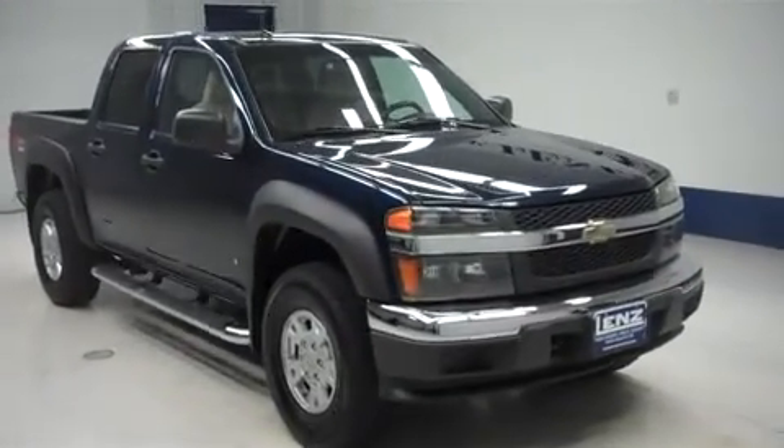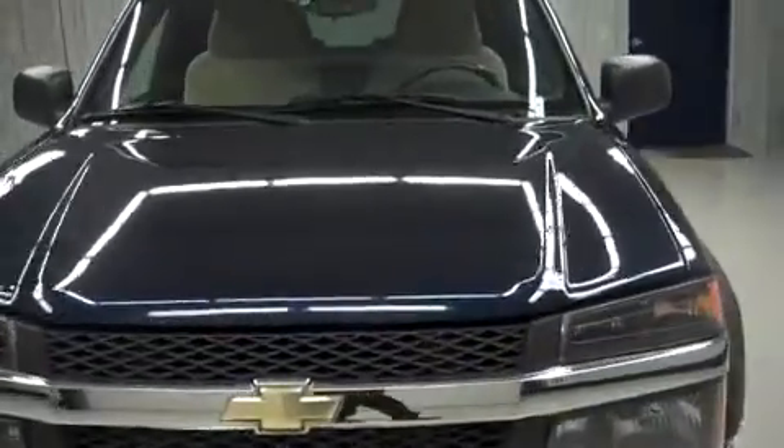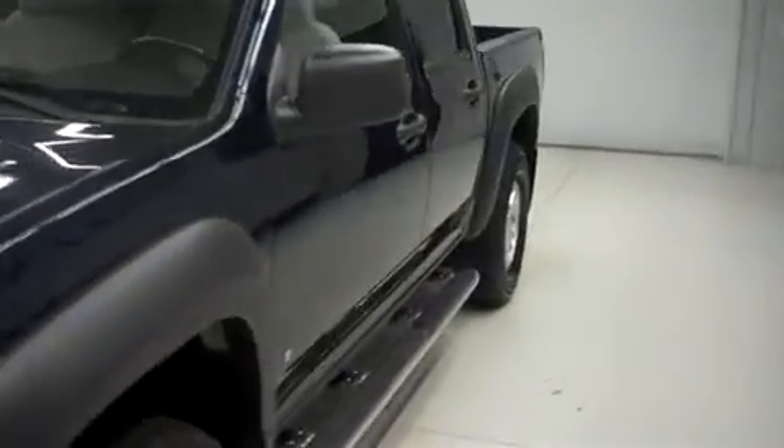This is Lenz Stock number T6823, a 2007 Chevy Colorado. This is the LT package in Imperial Blue Metallic.